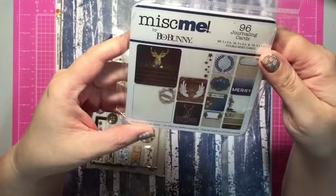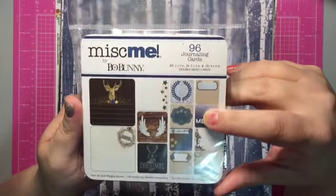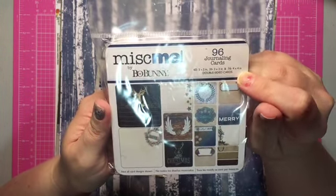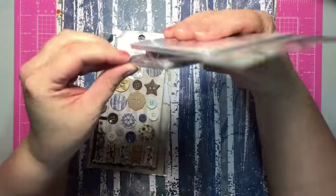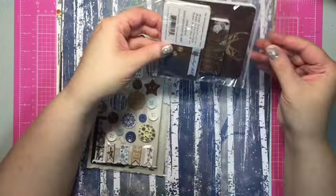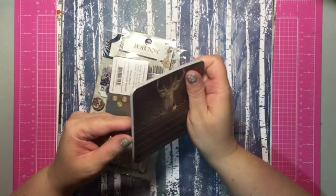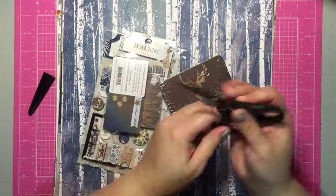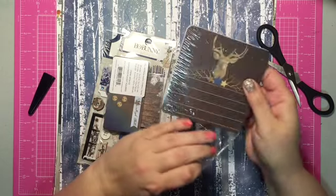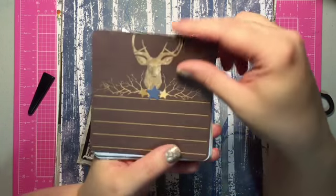Anyway, this Bow Bunny Sleigh Ride collection — I got so suckered into it, it's just so adorable. I picked up the journaling cards. These come with sixty 2x2s, twenty-three 3x3s, and sixteen 4x4s for their little albums. I'll usually put these on my layouts. I wanted to open it up because I didn't really see anybody show this, and I'm a sucker for deer anything.